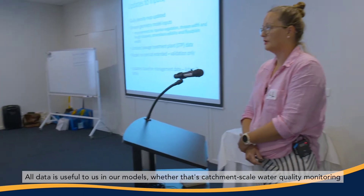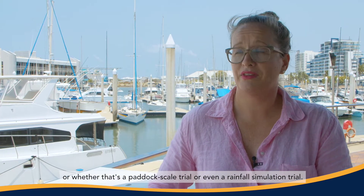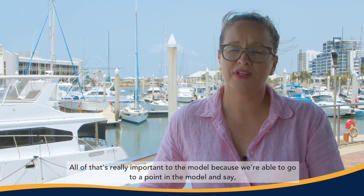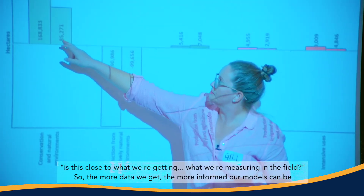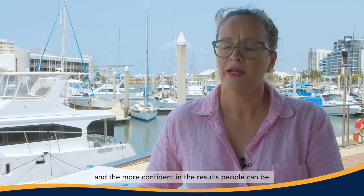All data is useful to us in our models, whether that's catchment scale water quality monitoring, a paddock scale trial, or even a rainfall simulation trial. All of that is really important to the model because we're able to go to a point in the model and say, is this close to what we're measuring in the field? So the more data we get, the more informed our models can be and the more confident people can be in the results.